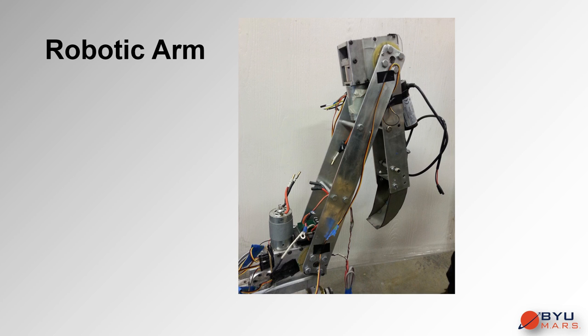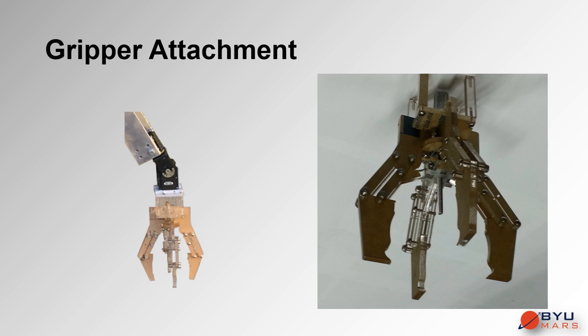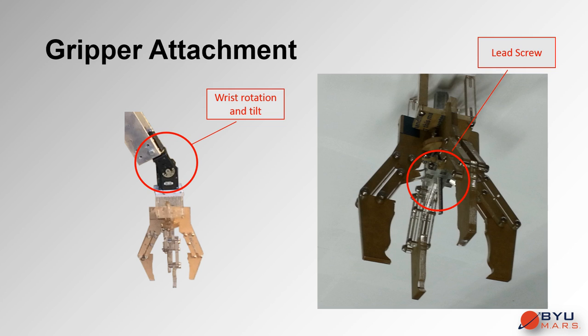The robotic arm is a three degree of freedom mechanism, which includes turret rotation, shoulder rotation, and elbow rotation. The end of the arm is designed for multiple end attachments, such as the excavator shown here. The gripper attachment is made from acrylic for ease of fabrication and is attached to two wrist servos, providing two degrees of freedom: wrist tilt and wrist rotation. The gripping motion is actuated by a motor driving a lead screw that pulls the fingers closed or open.